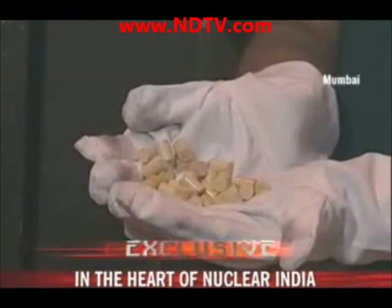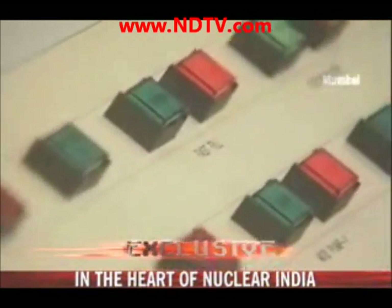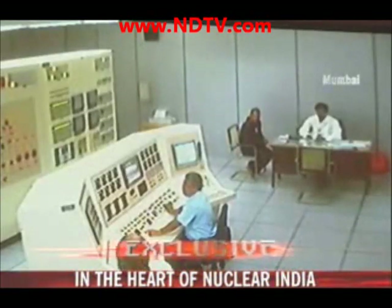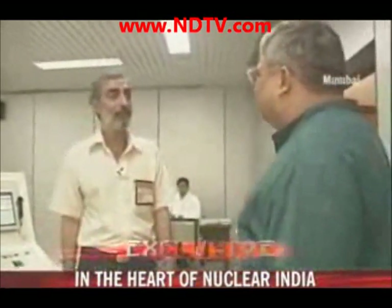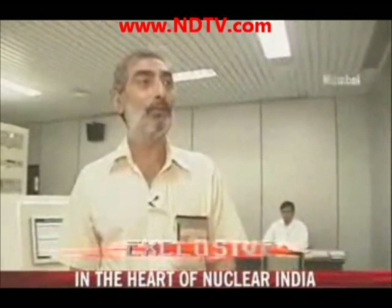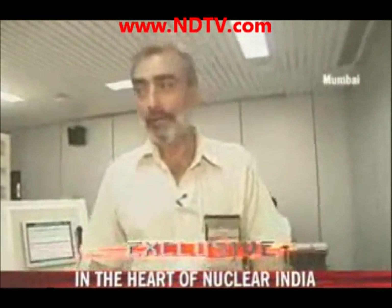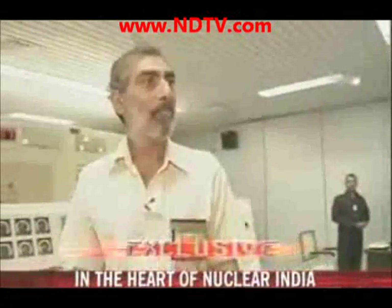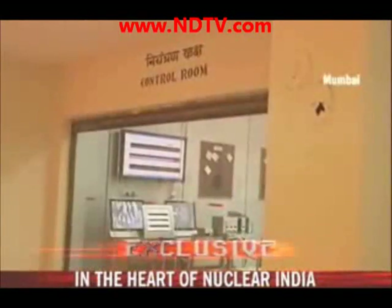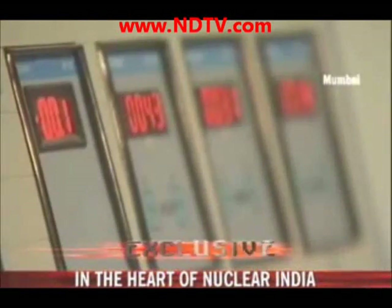Is thorium the solution for long-term energy security for India? Yes — if we are looking in time frames of 100, 150, or 200 years, certainly thorium will have a great role to play. 150 years may seem far off, but if you look at hydrocarbon-based fuels at the current rate of consumption, maybe we don't have more than 75 to 100 years. Beyond that, we have to go for sources available to us, and thorium is one major source from which we can tap energy.